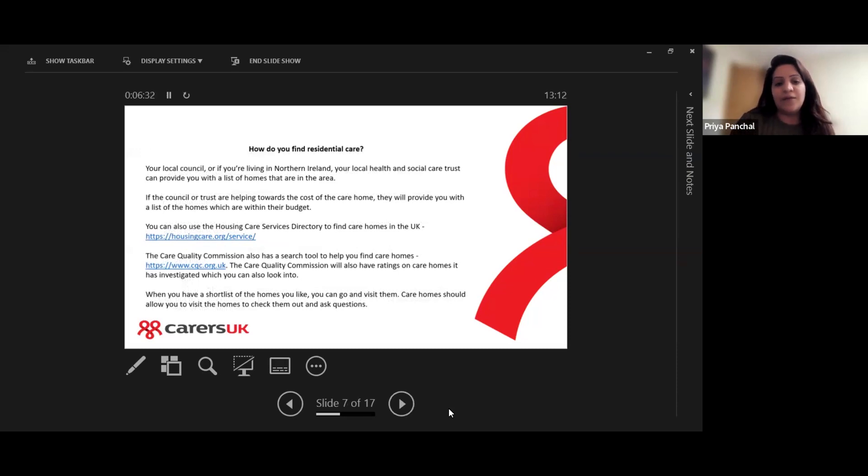If you are looking at residential care, you might be thinking: how do I find it? Where do I start? How do I know the home is okay? Your local council — or if you're living in Northern Ireland, your local health and social care trust — can provide you with a list of homes in your area and help you find a home that is suitable.